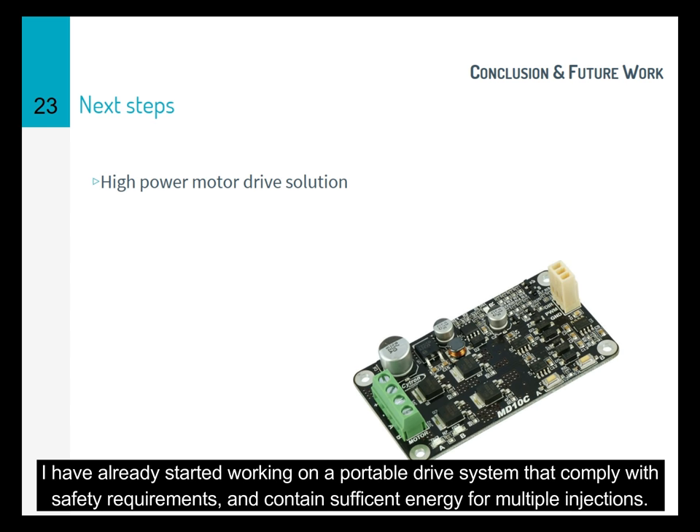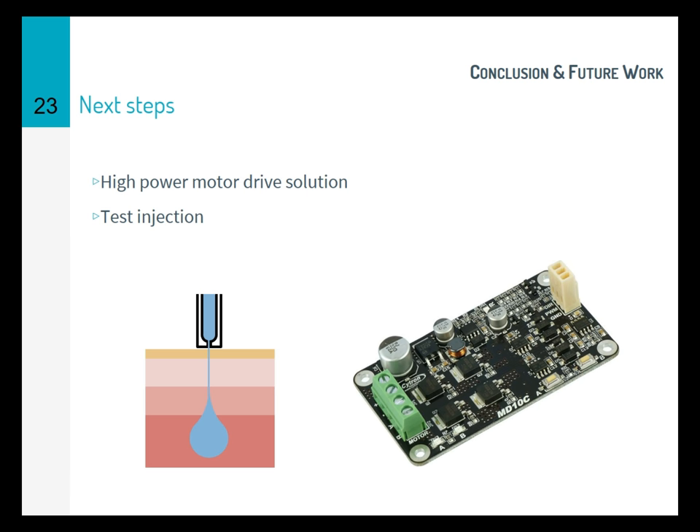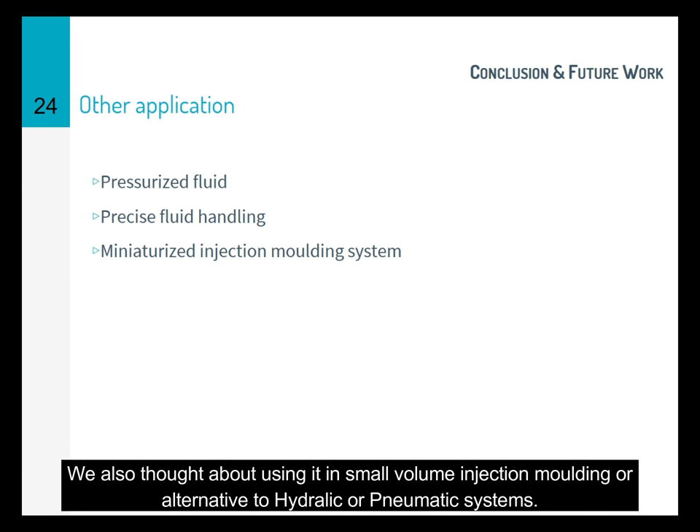For what's next, I've already started working on a portable drive system that complies with safety requirements and contains sufficient energy for multiple injections. The last step will be test injections into gel and porcine tissues. While the device we report here is quite application-specific, the design methodologies presented can be utilized to design many devices which use linear permanent magnet synchronous motors. With some modification and parallelization, this device can be used for pressurized fluid pumps or any precise fluid handling tasks. We also thought about using it in small volume injection molding or as an alternative to hydraulic or pneumatic systems.